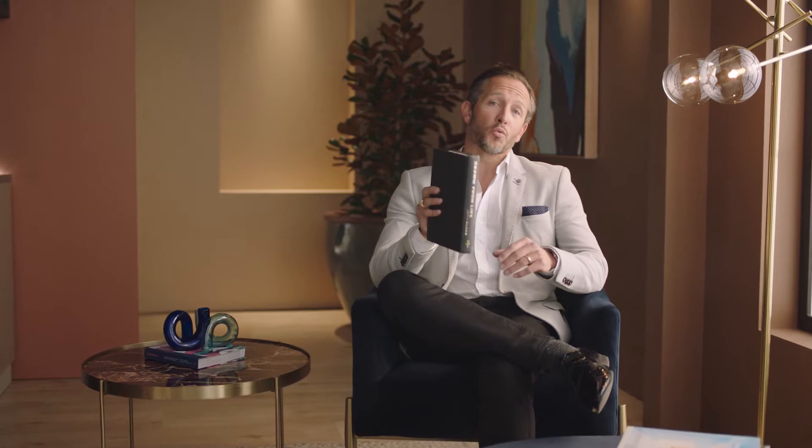Even the best espresso machine won't make an amazing coffee without the right beans, so let's talk to an expert to get the inside scoop. Paul Gashas is a professional coffee roaster, so let's ask him what to look for.